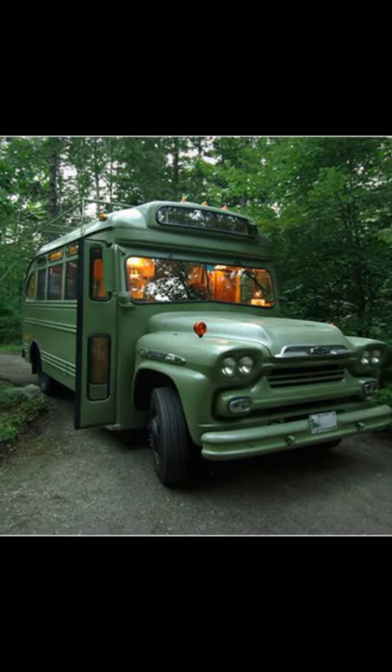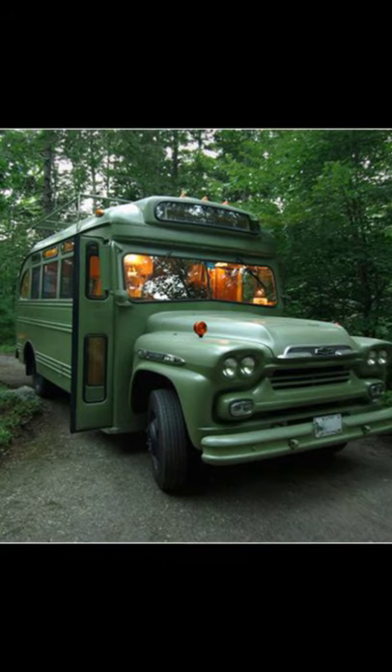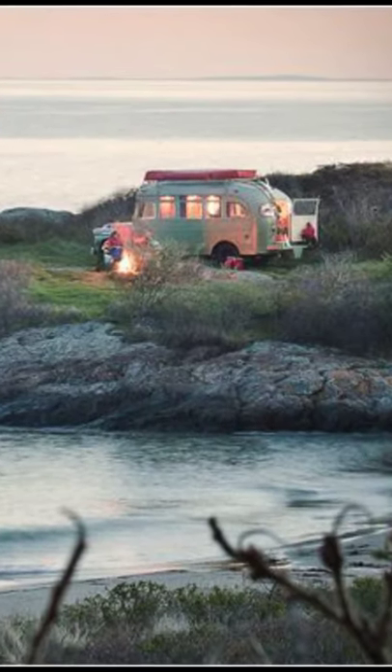Hello, and welcome back to Hygge House. Today we'll talk about this old Chevy short bus turned into a stylish tiny home on wheels.